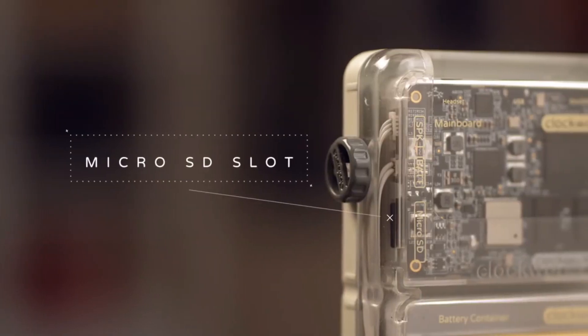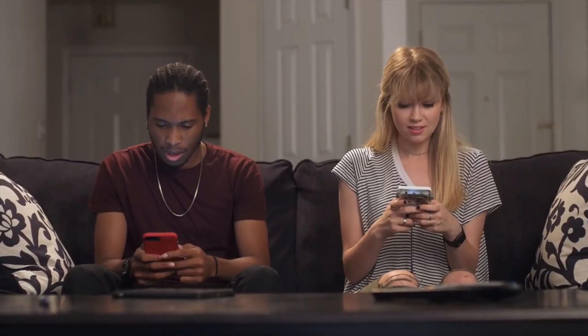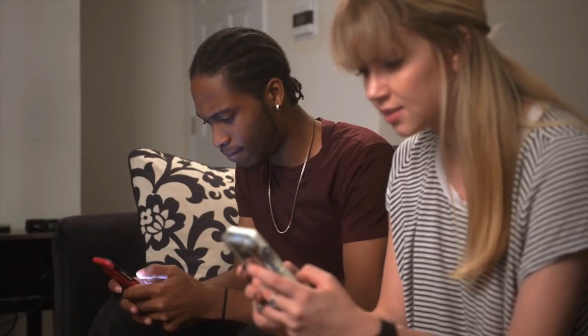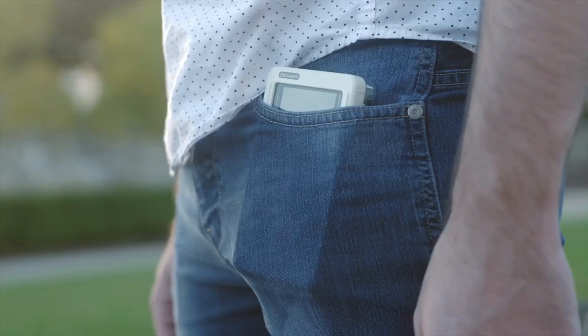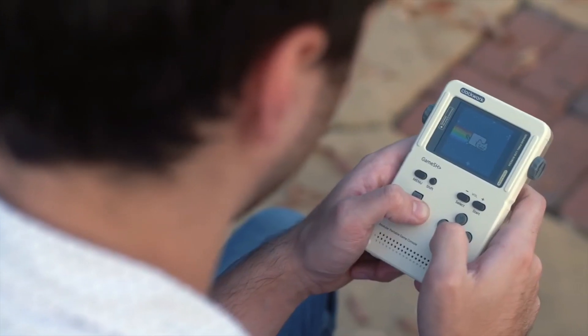With GameShell's expandable memory slot, she can download thousands of more titles online. When Jackie's feeling nostalgic, she can also run emulators on her GameShell. Unlike a slippery touchscreen, the classic controller layout is perfect for retro gaming. Or you could be like Tom — he likes to mod his games, like adding cheat codes or new character models. He's even working on developing his own game for GameShell. It's a prequel to Tetris.